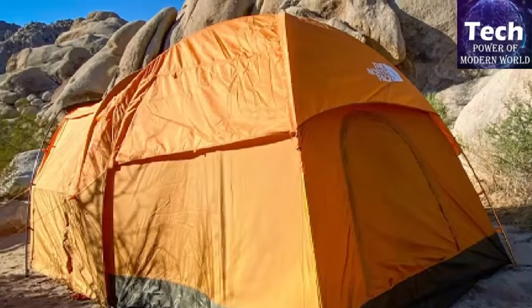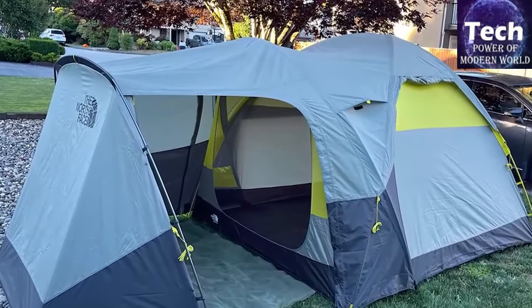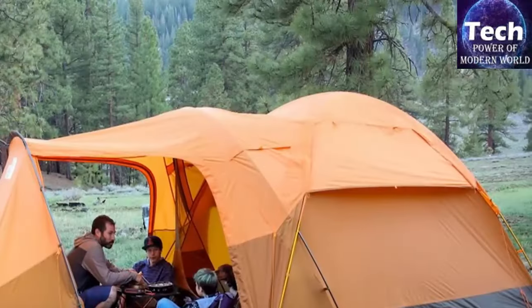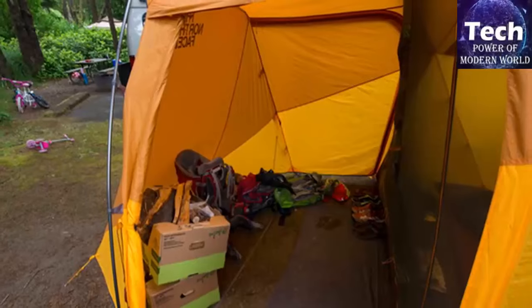The sturdy build and well-vented construction keep you comfortable in most types of weather, whether hot, cold, wet, or windy. The latest update to the Wawona 6 brings a double wall design to the upper part for increased storm protection and breathability.